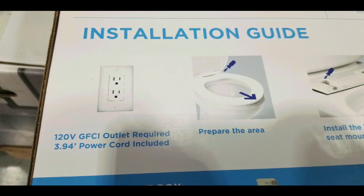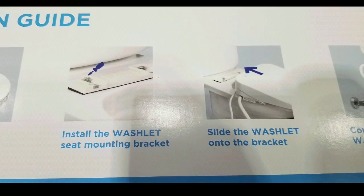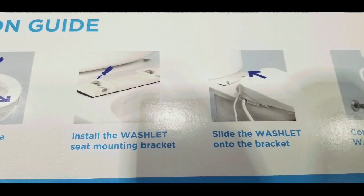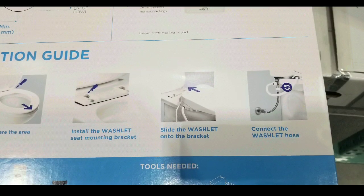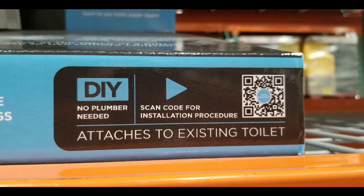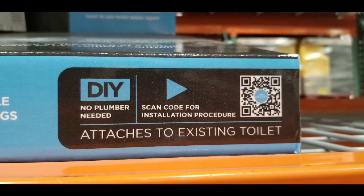It does need a 120-volt GFCI outlet. Basically the quick guide shows you mount the bracket on and then slide the unit into it. It's designed so you can easily slide it off to wash it. Then you connect the T-connector, which is pretty straightforward.